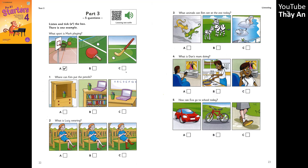1. Where can Kim put the pencils? Mr. Black, where can I put the pencils? In the cupboard? Don't put them there, Kim. Put them next to the computer. The one on the bookcase? No. The one on my desk.